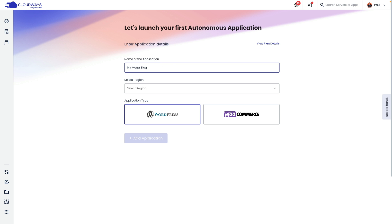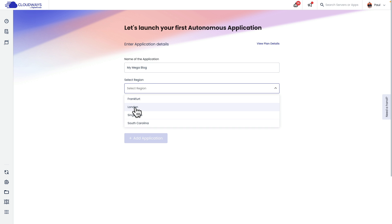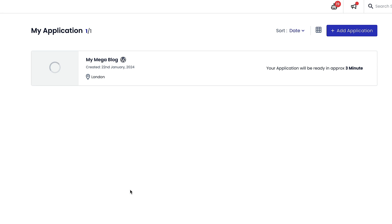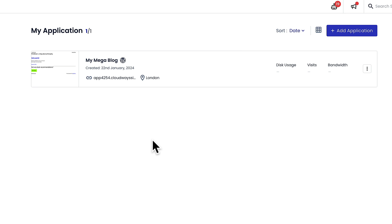Now I can configure things. What's the name of my application? I'm going to say this is my mega blog. I'm going to choose the region — for my example, I'm going to choose London, it's the closest to me. Then I can choose between WordPress or WooCommerce. In this example, WordPress is all I want. I'm going to click Add Application, and that will take a couple of minutes to set up my application and have everything ready in place. After a few minutes, my application is all set up.